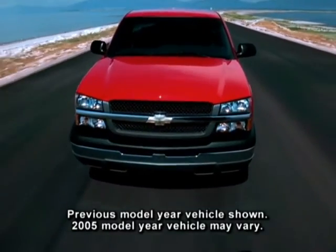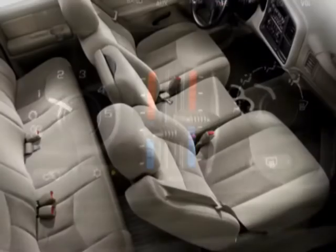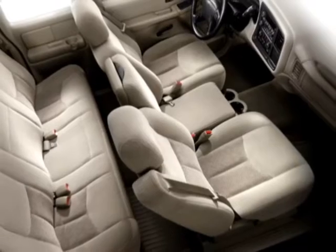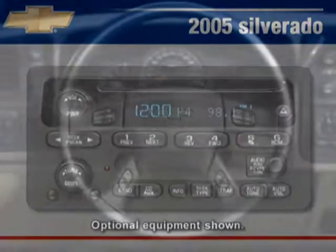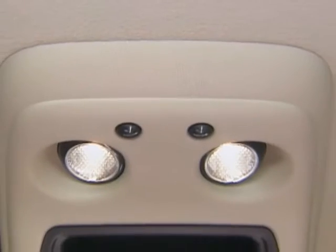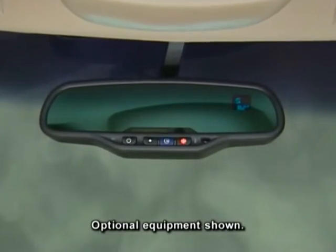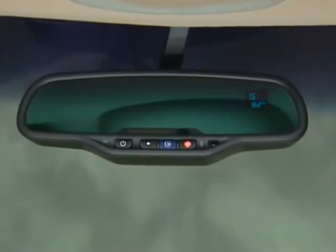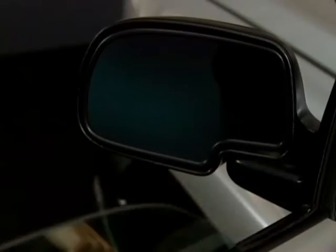Silverado 1500 LS standard features include a manual dual zone climate control system, a custom cloth front split bench seat with reclining center fold-down armrests, an AM/FM stereo with CD player, a leather-wrapped steering wheel, an overhead mini console with map lights, an outside temperature display and compass integrated into an inside auto-dimming rearview mirror, cruise control, remote keyless entry, and power door locks, windows, and mirrors.